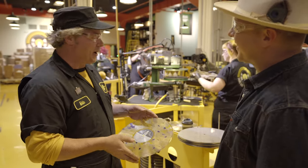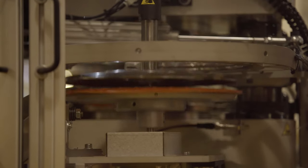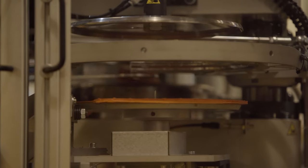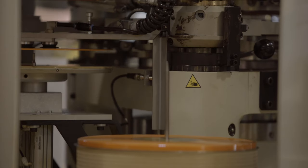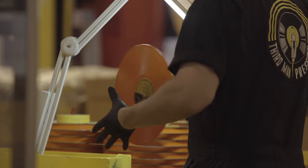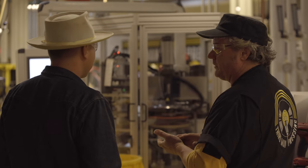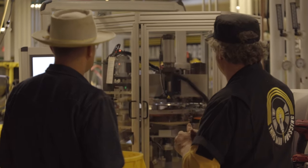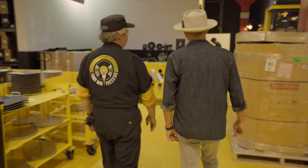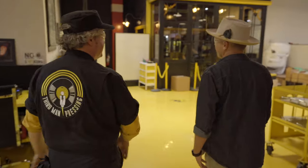Here we have one of the fully automatic machines — these are all brand new. There are actually companies making new presses for the first time in 30 years. This particular one from Sweden, installed about a year ago, is a very efficient machine. Records turn out roughly every 30 seconds — very consistent, very high quality, very quiet vinyl, and a very reliable and effective machine.